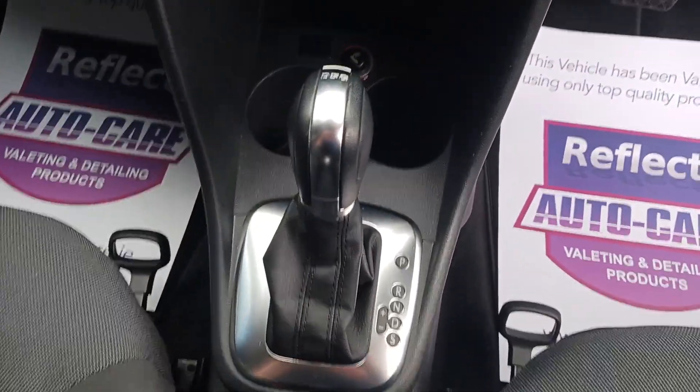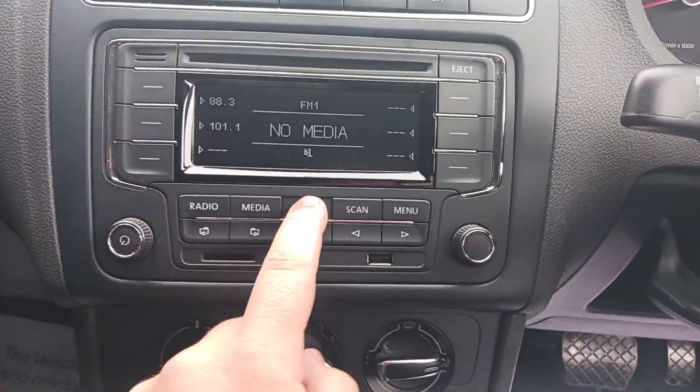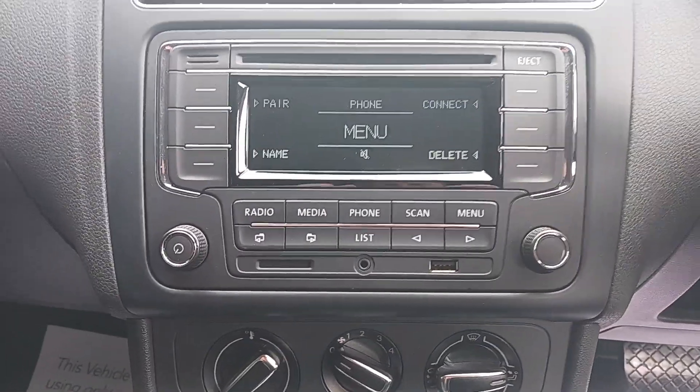DSG automatic gearbox, has your aircon, a CD radio with media, phone, and USB connectivity.